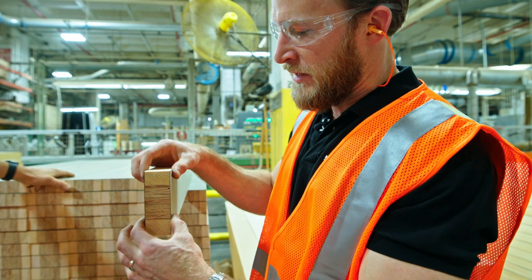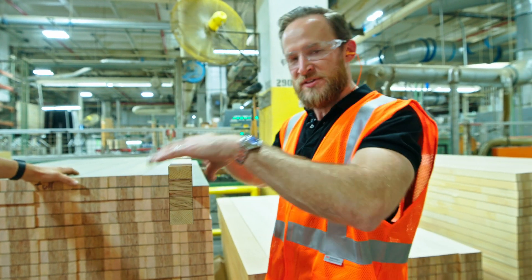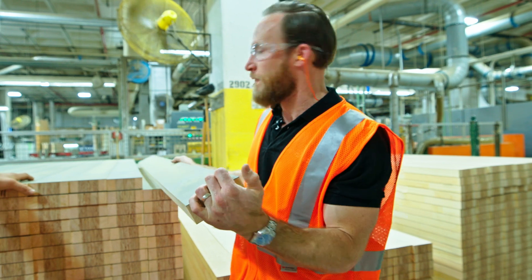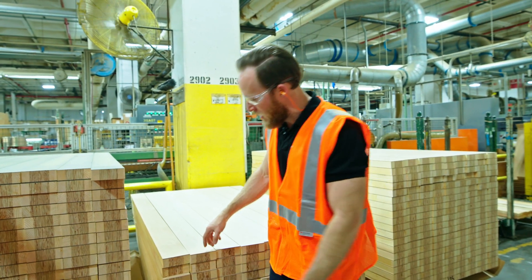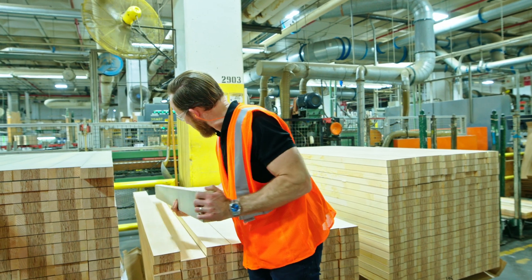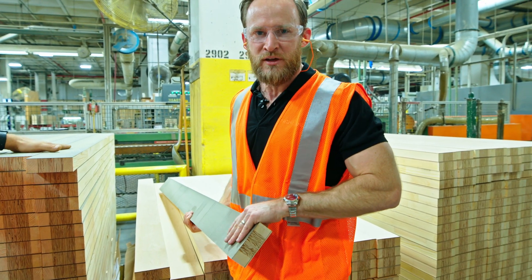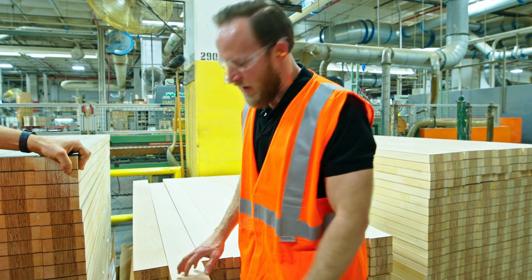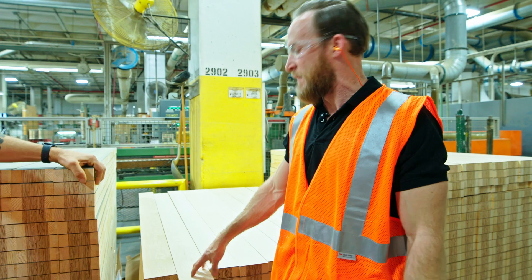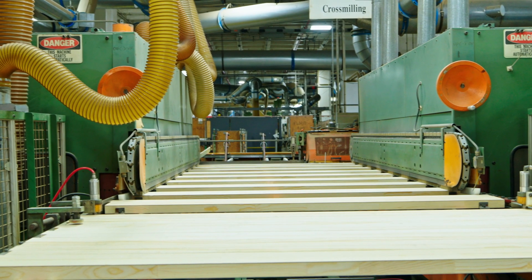Then you have this veneer layer on either side, which is there to protect the wood but also give a really smooth finish for paint grade. As you work your way down, you do have a maple core, but on the back side you still have this veneer because this is what your exterior coating is applied to. This is likely going to be unfinished or some sort of finished interior — maybe a stain or a clear coat. This is how they're getting that material.